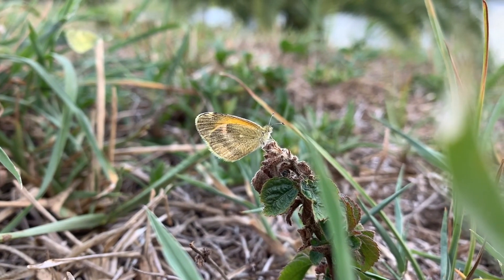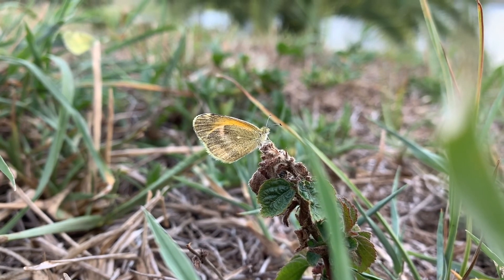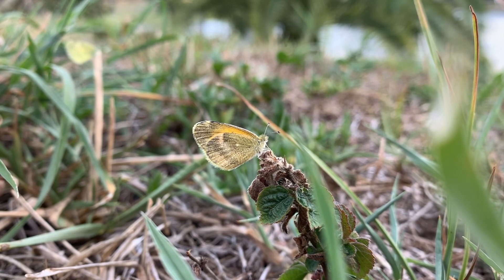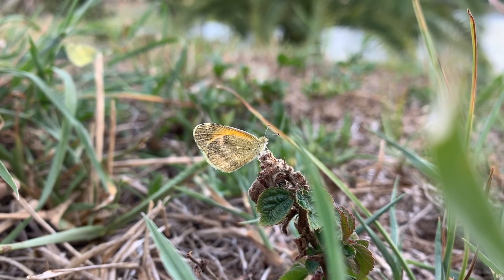I'm going to do a video. I'm going to see if I can get her to lay some eggs on the shepherd's needle and see if we can get some life cycle action going. But I'm going to see if I can get her to fly in slow motion.